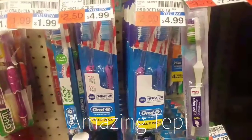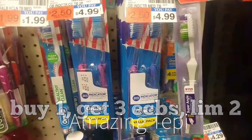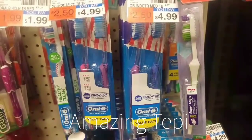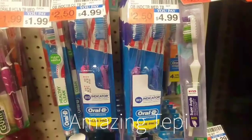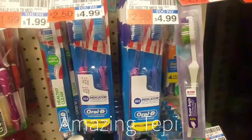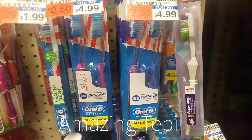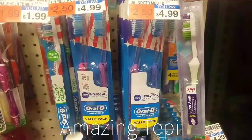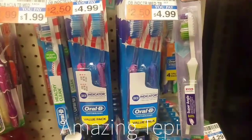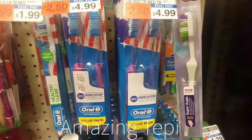The Oral-B Indicator 2-pack is on a promotion for buy one get three extra bucks, limit of two per card. The regular price is $4.99, and since these are regular-priced items you can use a percentage coupon. We have a $1 off one coupon in our CVS app. After this coupon we pay $3.99, get back three extra bucks, making the two-pack only $0.99, or $0.50 per toothbrush — definitely an amazing price.